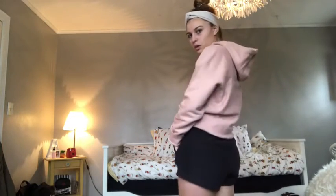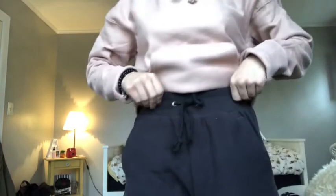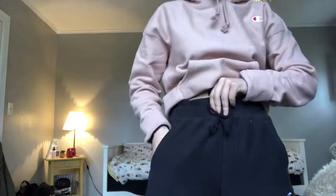I also got these super cute Champion shorts — they're really cute, super comfy, and made of thick cloth material. Then I got a Champion pink sweatshirt and a headband, so I'm just all decked out.